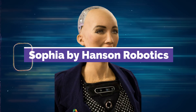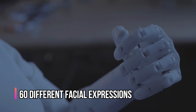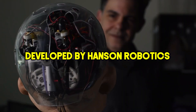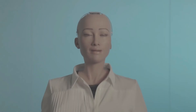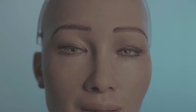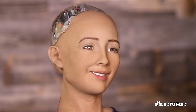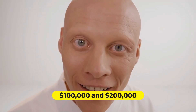Sophia, developed by Hanson Robotics, is known for her human-like appearance and ability to express over 60 different facial expressions. She can hold simple conversations and is often showcased in interviews and conferences as an example of future AI technology. Sophia was not created for commercial sale, making her costs difficult to pinpoint, but robots with similar features typically cost between $100,000 and $200,000.